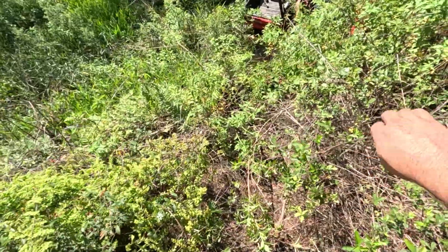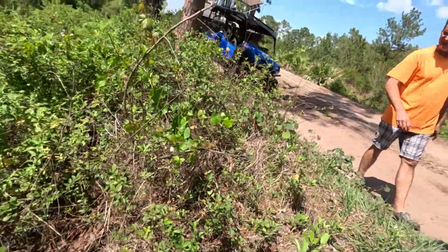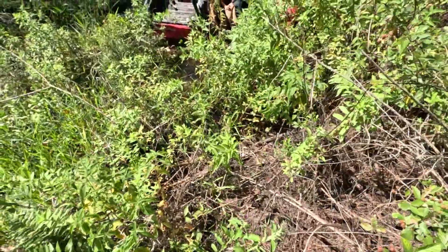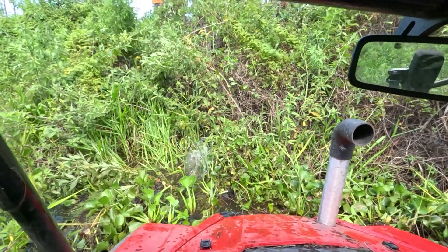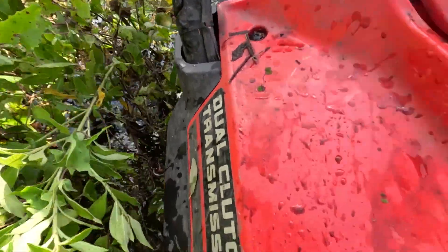While I always enjoy getting stuck in recoveries like this, these blackberry bushes really tested my patience — I am all cut up. It's full of thorns. That's the shaft — it's totally balled up and messed up down here.